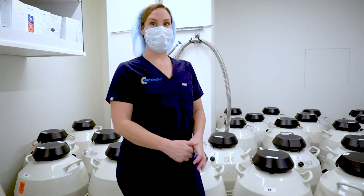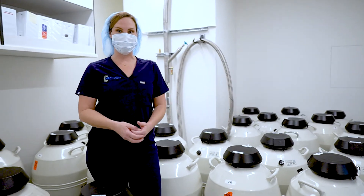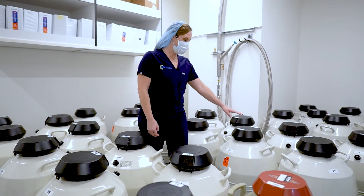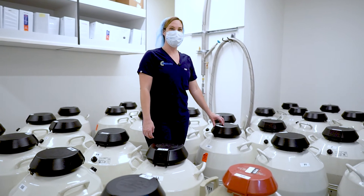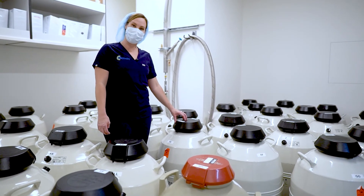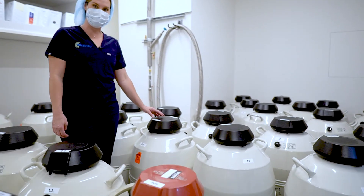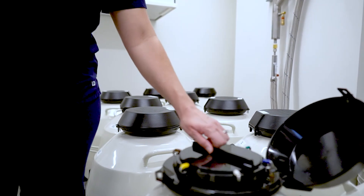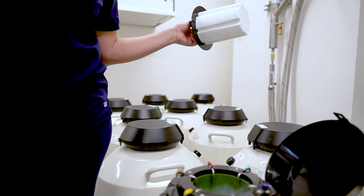This is where we store all of your eggs, embryos, and sperm here at HRC Fertility Pasadena. The tanks all have liquid nitrogen, which is negative 196 degrees Celsius, so all of the material in here can be stored safely indefinitely.